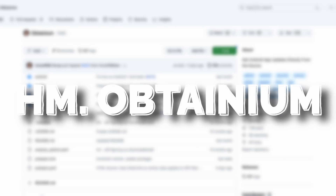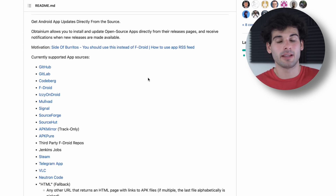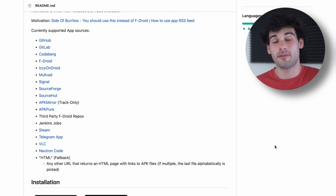A quick honorable mention: Obtainium, which allows you to automatically fetch updates from a repository online. Keep in mind this is a bit more finicky than using F-Droid, so it's not something that's going to replace the Google Play Store or Aurora, and it'll even be trickier than F-Droid. But it is another possible avenue to become more independent from any of these alternative options.